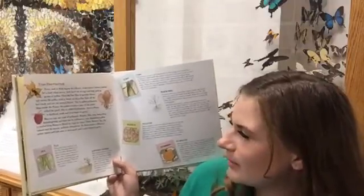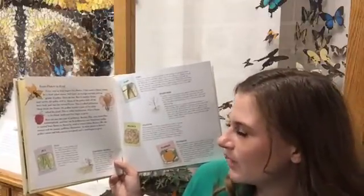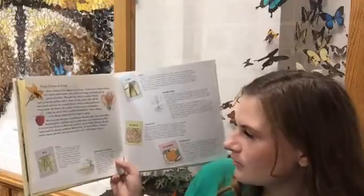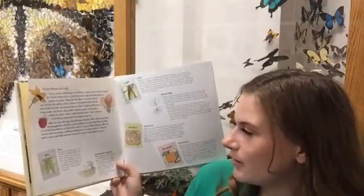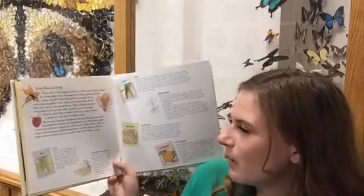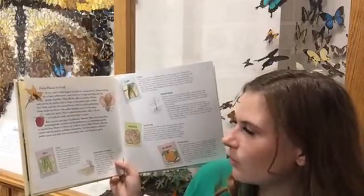After a flower is fertilized, seeds and fruit begin to grow. Bees are just one type of pollinator — beetles, flies, ants, butterflies, hummingbirds, and bats can be pollinators too. Sometimes pollen is carried from flower to flower by wind or water.